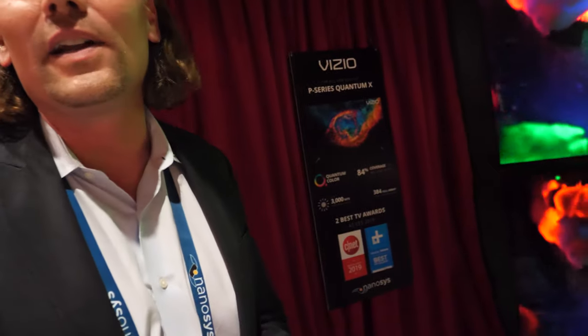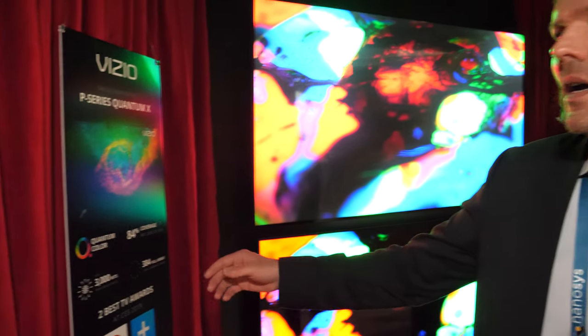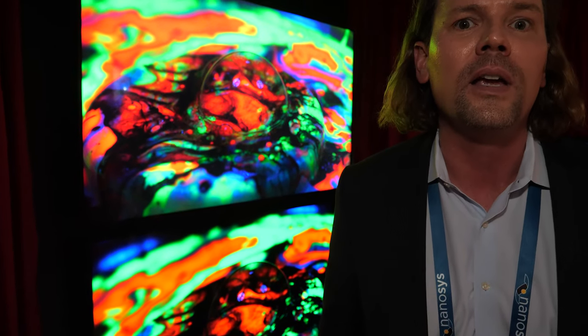So the Vizio P-Series Quantum X — all new and not too expensive. It'll be available in retailers in the next 45 days, also available online. We think this is going to be one of the top TVs, if not the number one TV for 2019. With their 2018 P-Series 65 Quantum, they won awards across many different sites. 3,000 nits, and it will be less than $3,000. We have more than 11 different consumer electronics brands showing Quantum Dot technology or making it in mass production today. It's really the best viewing experience at the best price with many technical advantages.